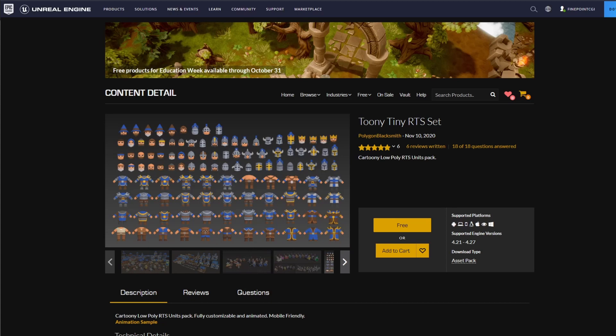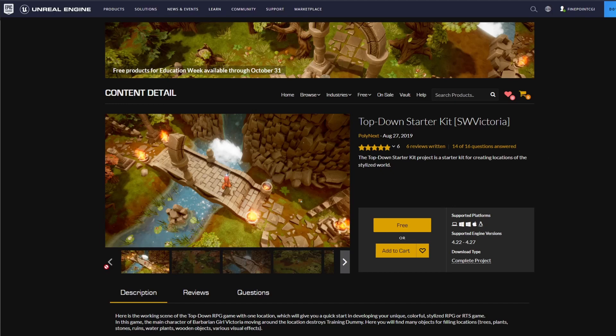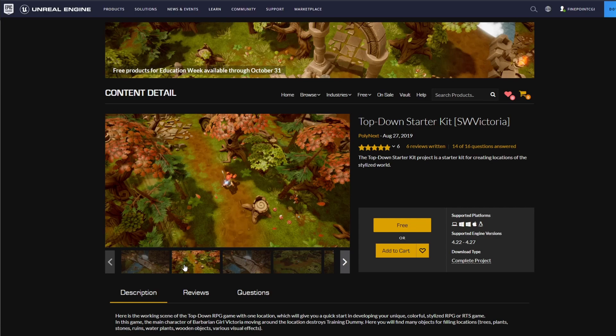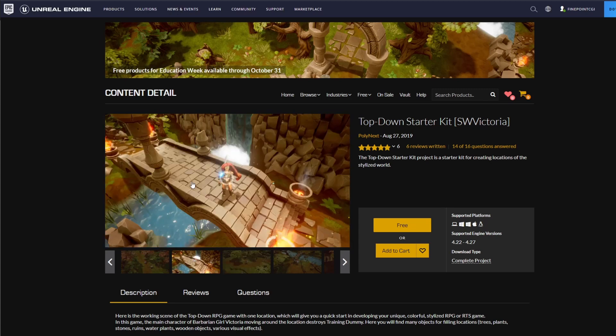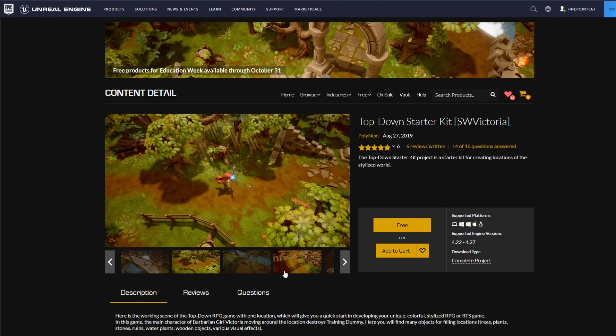You guys should definitely check it out. The next major one is the Top Down Starter Kit. This kit has a lot of code attached to it. The code, unfortunately, is probably not going to be useful for us in Godot. But the assets themselves are beautiful — they're really well put together, decently optimized, and they look beautiful. So if anything, they're good learning tools for you. You can go ahead and pull them down, export them out of Unreal, and throw them into your project.